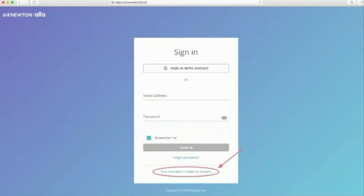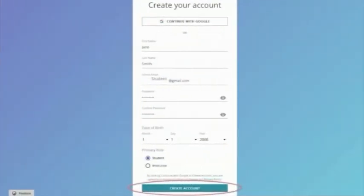On that page, select Create an account and fill in the form. Make sure your school email address is used to register for Newton.